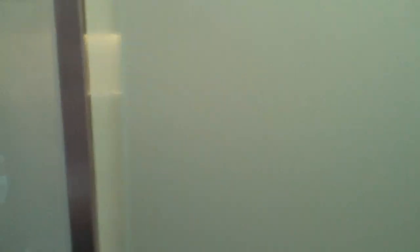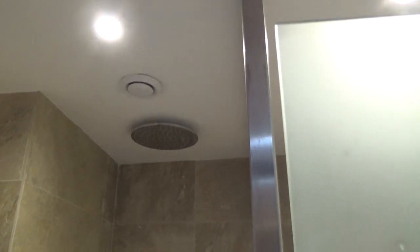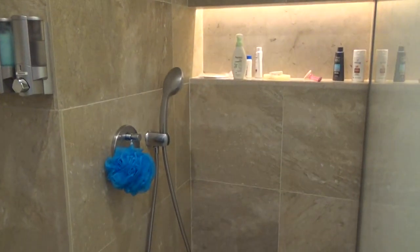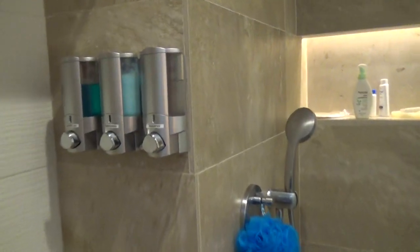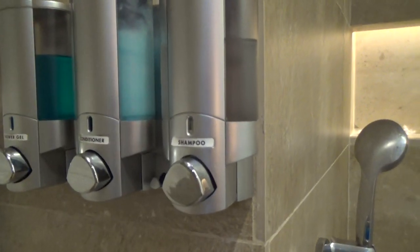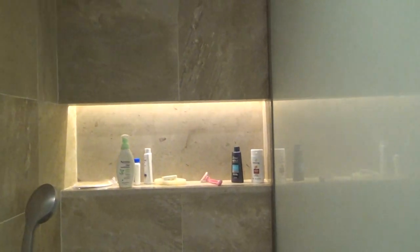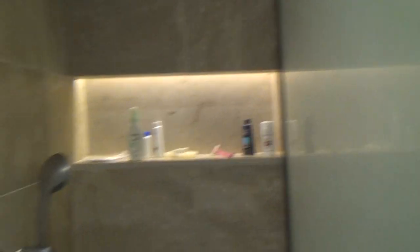Next door to that is the shower. It has a big rainfall shower head and you can also use the hand wand. Towels are up there. It has shampoo, conditioner, and shower gel included. There's also space to put your private stuff if you want to bring extras.